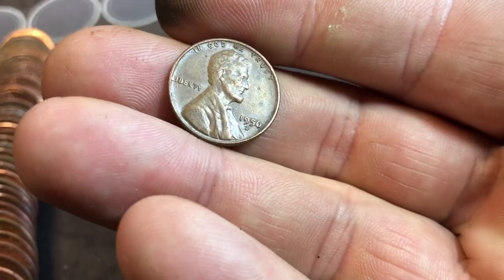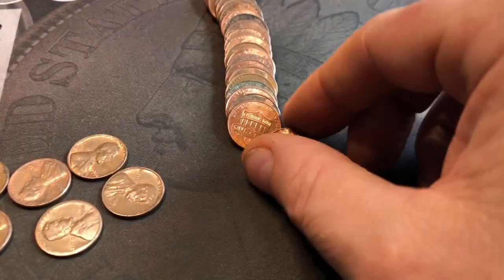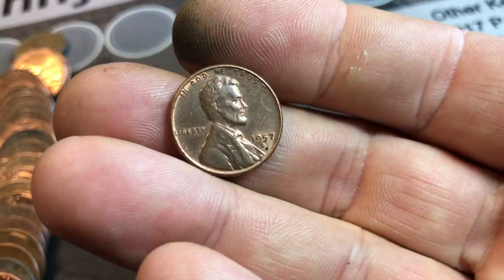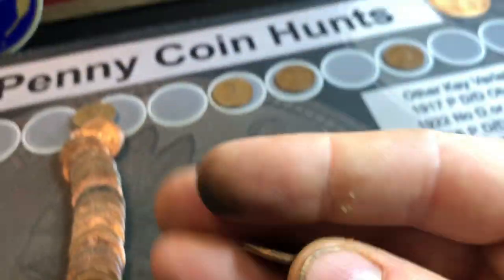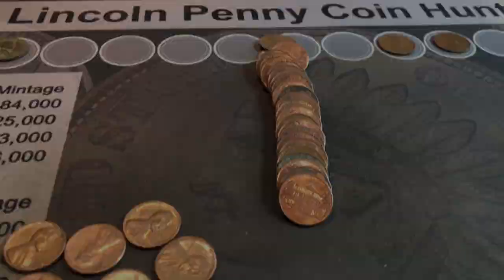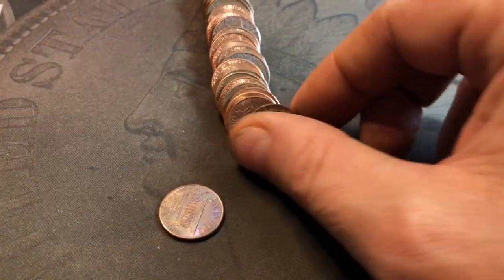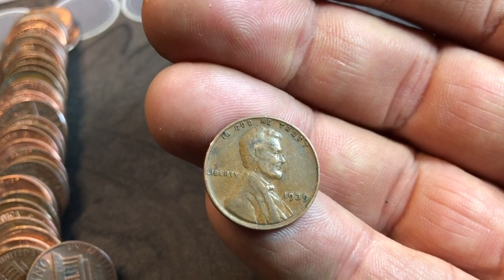Roll number 21 and we have found another wheat cent — it was almost an ender, second coin in. 1956 Denver. Wheat cent number four. Roll 22 is going to yield another wheat cent, a 1957 Denver — it doesn't look too bad, it's got a little bit of red to it, maybe red-brown. Either way, I'll take it — newest of the box, but the nicest as well. Roll 26, wheat cent number six: 1939 Philadelphia. Not too bad.